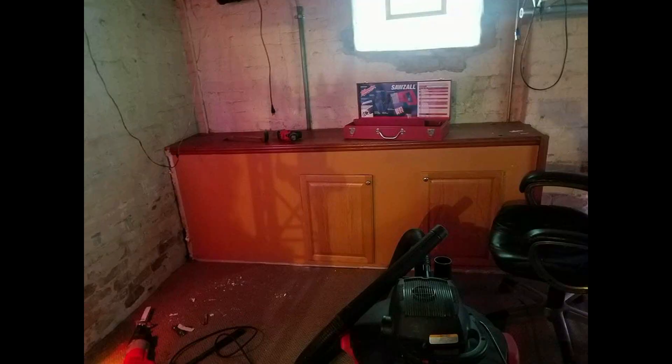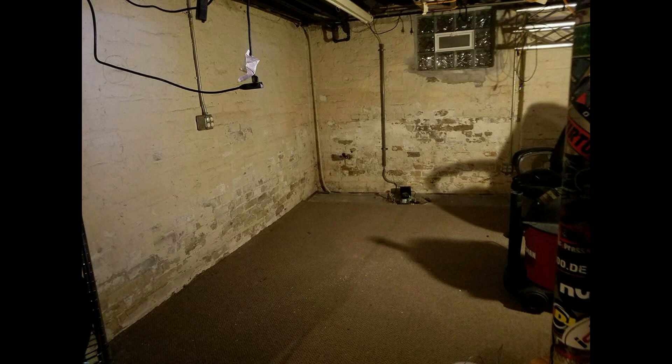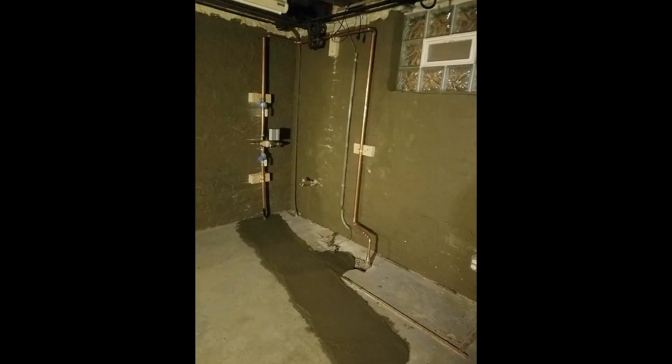This is the dungeon. We had to completely redo everything because there was a water lateral problem at my neighbor's house. We had a shared lateral, which meant that I had to get a new lateral for my house, which meant a two by five trench dug in the floor of the dungeon, which kind of screwed everything up.